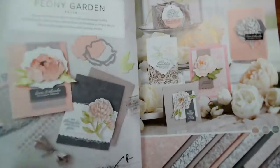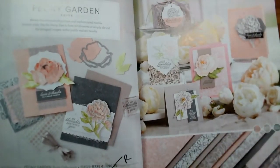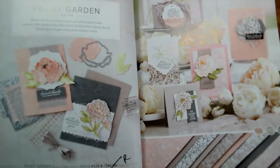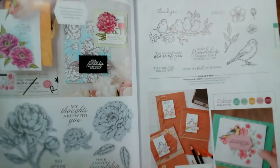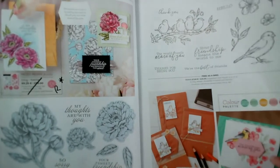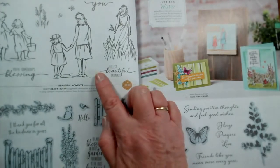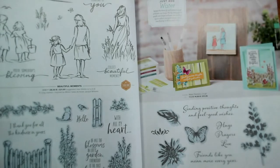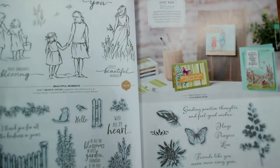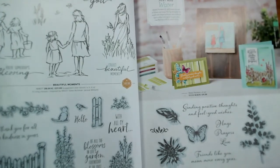Peony Garden — as I say, all of the papers except one are retiring. These two are staying: Prized Peony and Free as a Bird. And Beautiful Moments and Positive Thoughts are staying. Grace's Garden, which has the Garden Gateway dies to match, is retiring — that's on page 86.